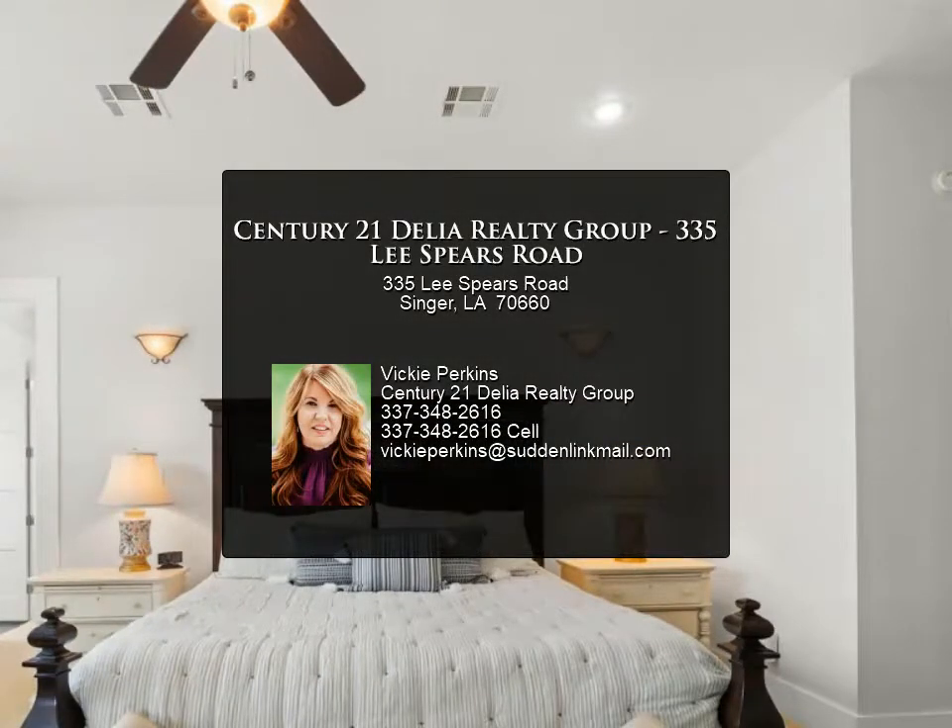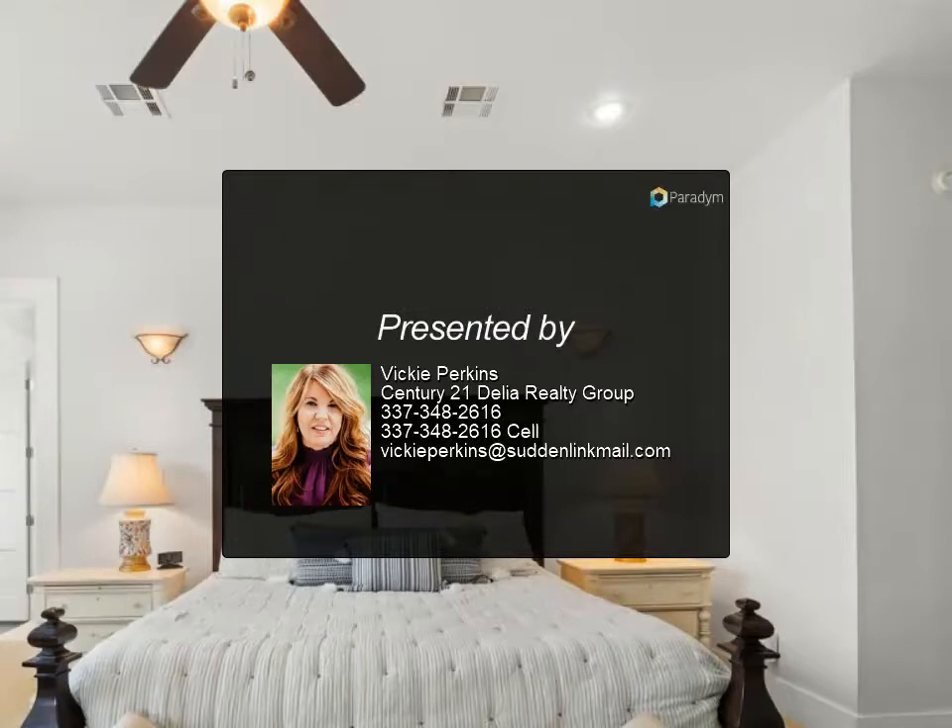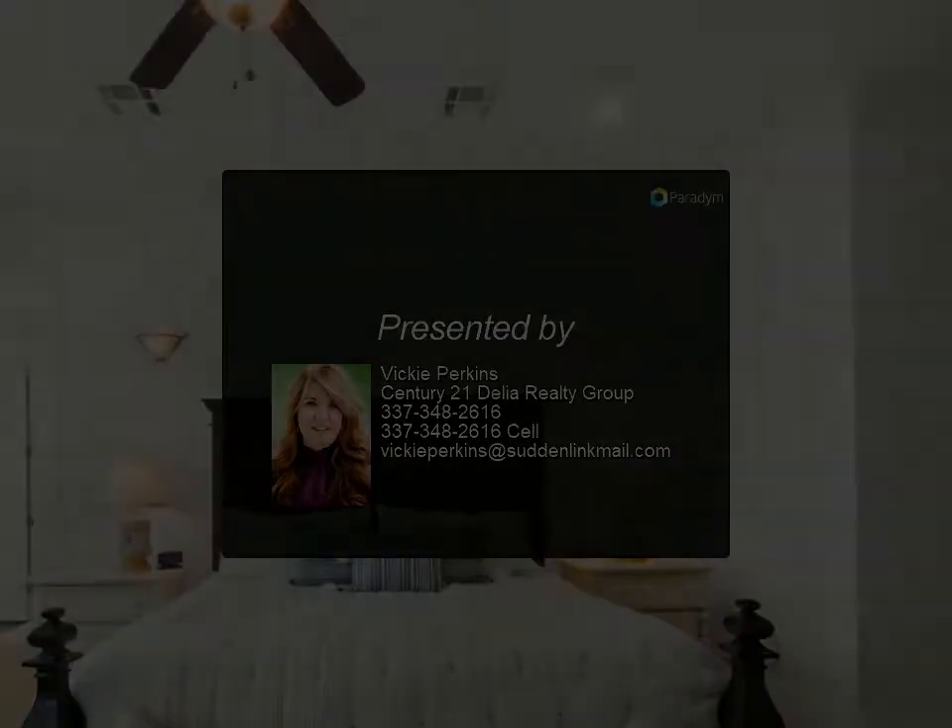A generator can easily be connected to the transfer switch and the utilities are placed underground. Complete this dream home by placing your name on the mailbox — the keys are waiting. Call Vicki Perkins for your tour.